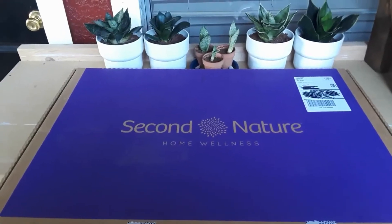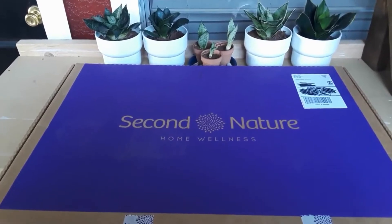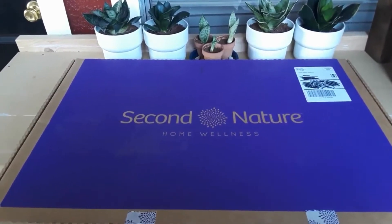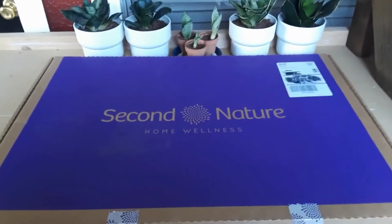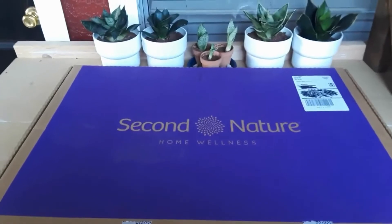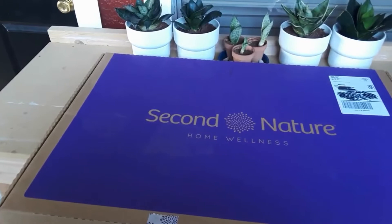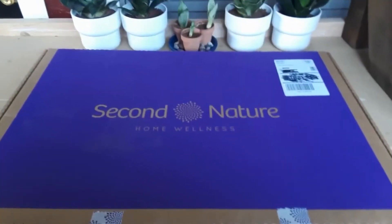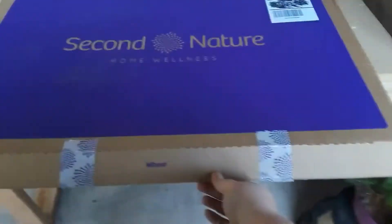I just signed up for this awesome new AC air filter subscription with Second Nature and I just wanted to show you — I just got my first filter in the mail. I'll be including a referral link in the description box below for a percentage off. I don't remember the exact amount, but we got a nice pretty purple box that pops right open.